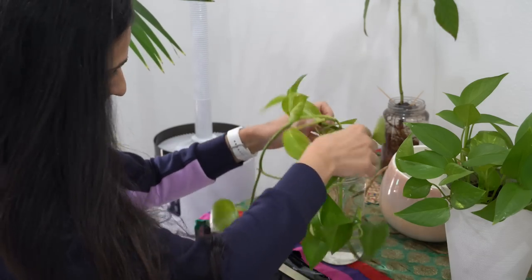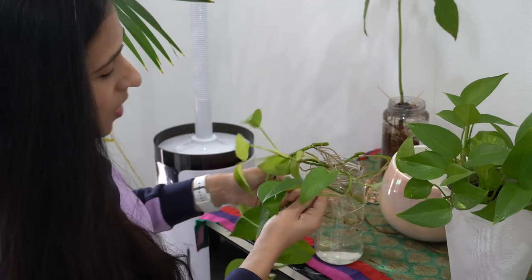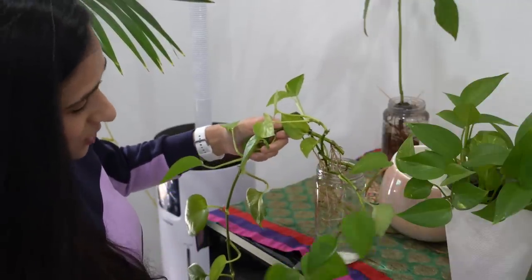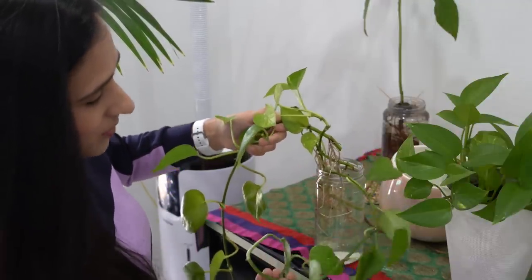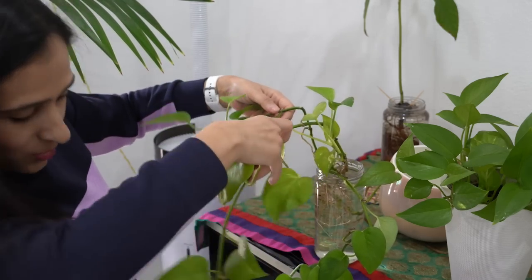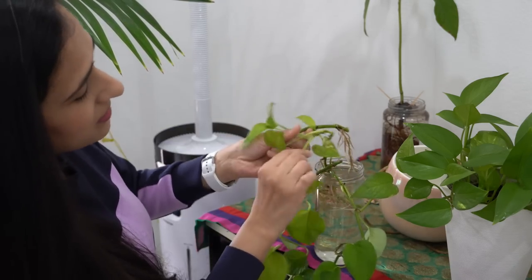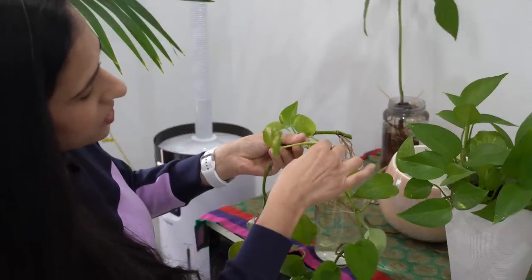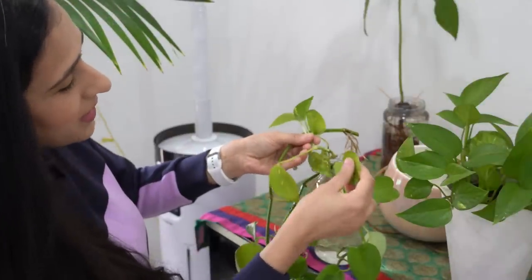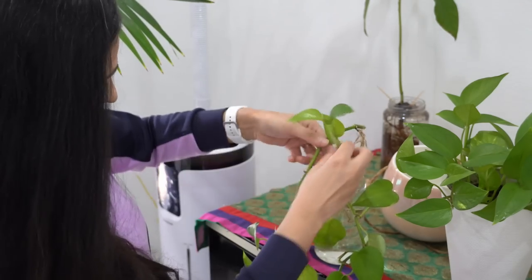Here I have three cuttings showing beautiful root systems. I have quite a few leaves — they have actually tangled. This is one cutting that was growing in a curved shape so I thought it's time to propagate. If there are any leaves that have turned brown or yellow, just try to pull them off — if they come off easily that means it's time to remove them. If they're still attached, leave them on. You don't have to put a lot of pressure, just a little bit and it will tell you.